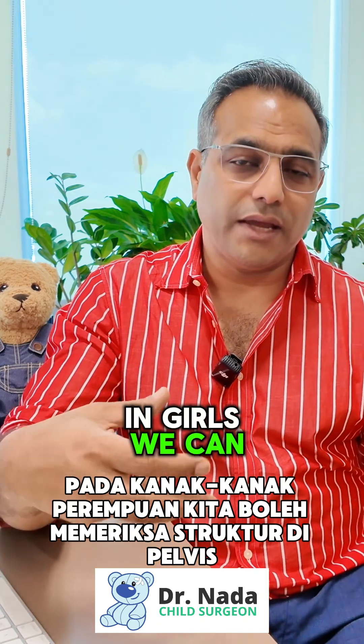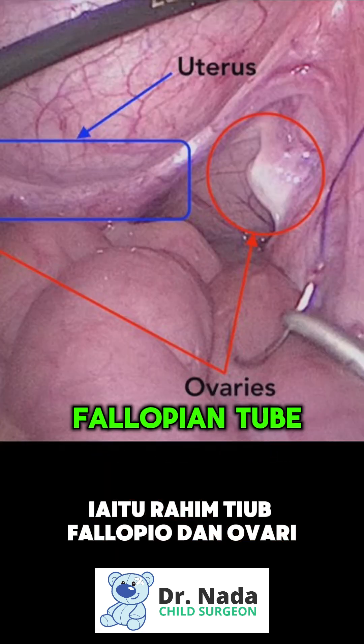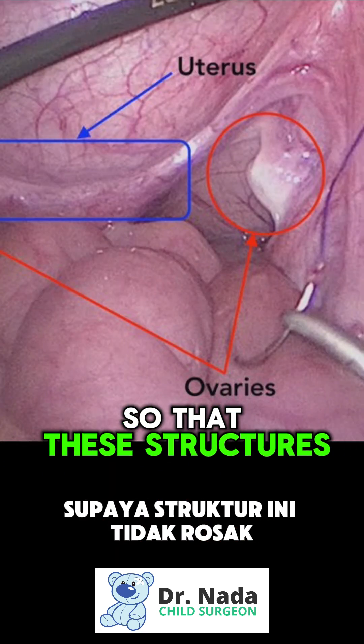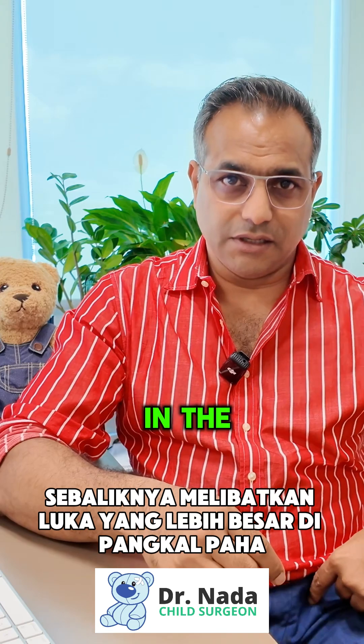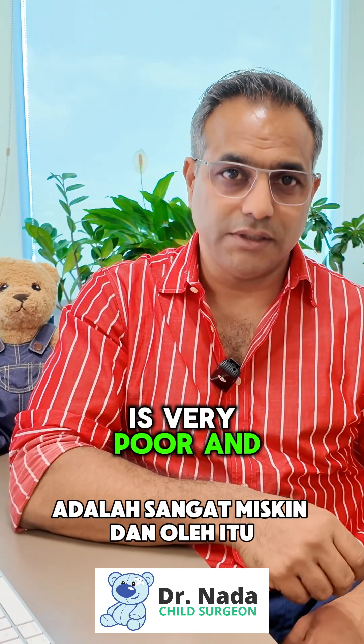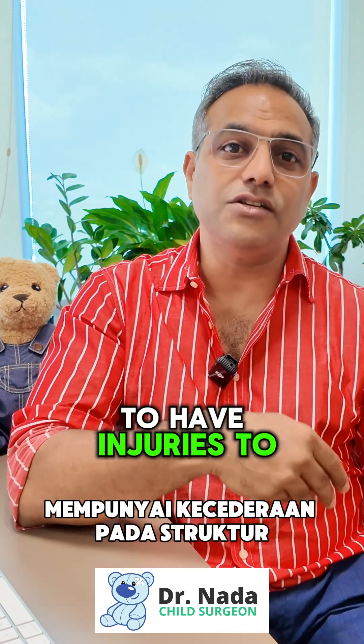In girls, we can check the structures in the pelvis, namely the uterus, the Fallopian tube, and the ovaries, so that these structures are not damaged when you do surgery. An open technique, on the contrary, involves a bigger cut in the groin above where the swelling is, and the view especially for the uterus and the ovary is very poor, and therefore there is a higher chance in girls to have injury to these structures.